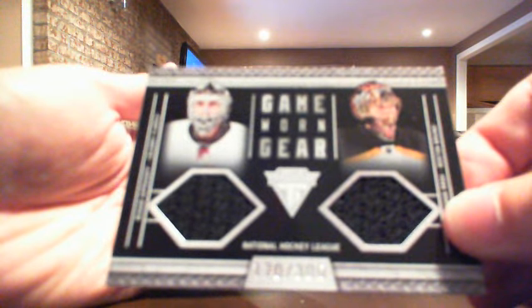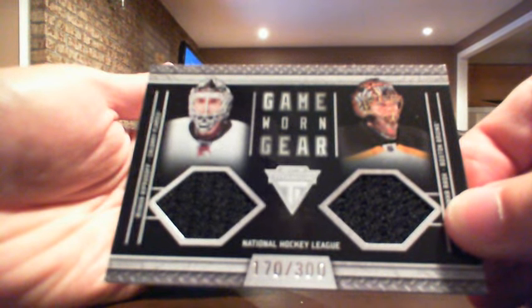Our second game worn gear is for Anaheim - it's Corey Perry. We also have a dual game worn gear out of 300, and it's Mika Kiprusov and Tuukka Rask, between Calgary and Boston. This will be a random which I'm going to do at the end of this video, so I'm going to keep that card on the side.